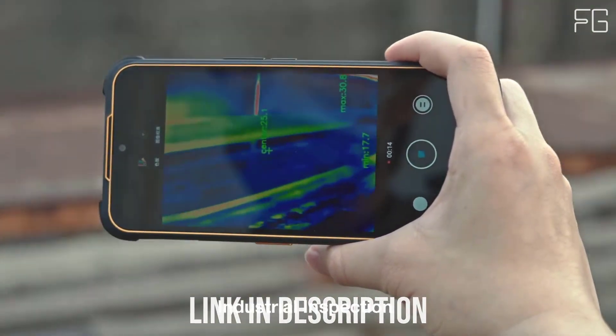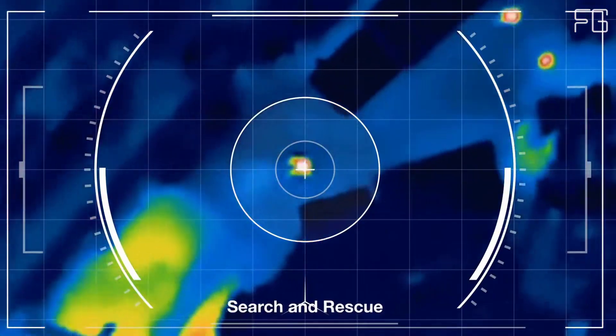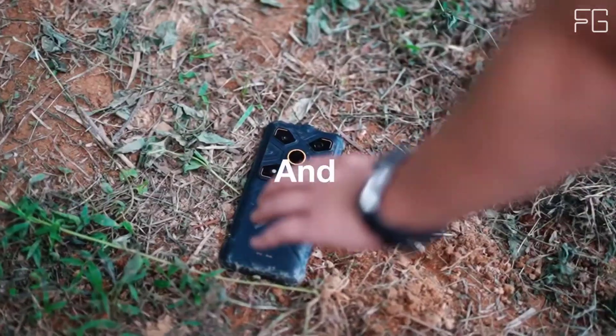Best Thermal Imaging Camera: the AGM Glory G1S features a high-resolution thermal camera with 256×192 pixels and a 25fps refresh rate. It also equips the Qualcomm Snapdragon 480 5G chipset — fluent and fast — making it one of the most rugged phones worldwide.